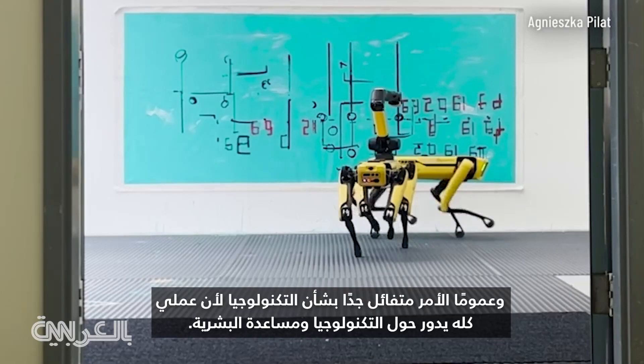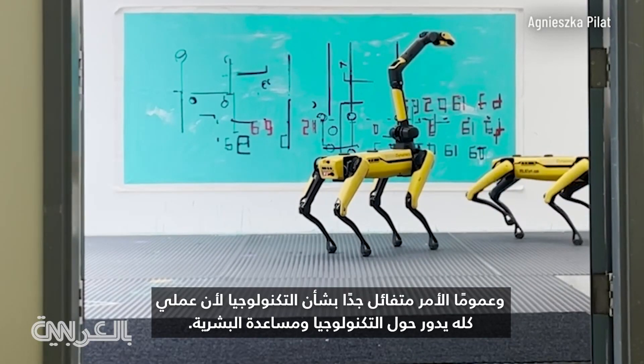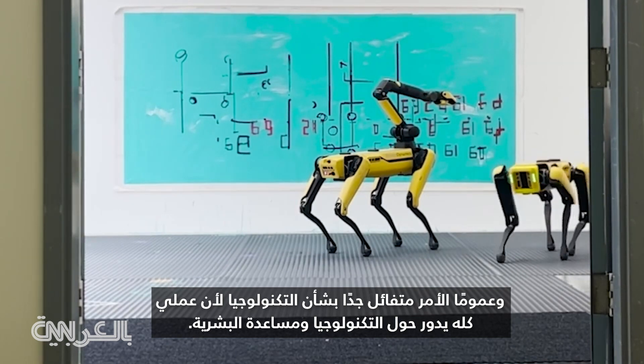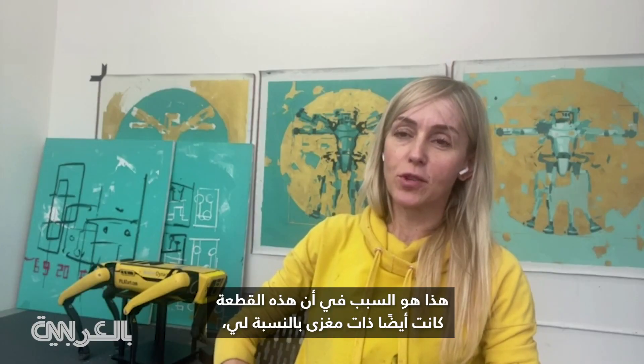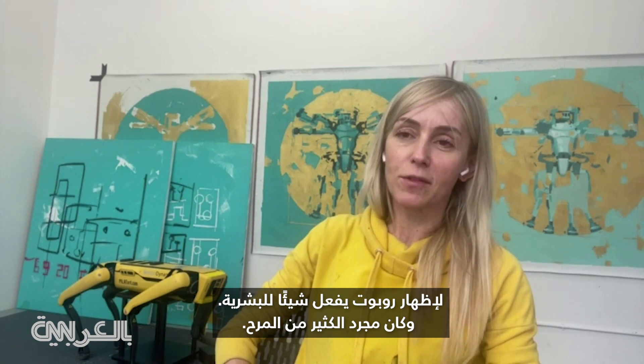And generally it's very optimistic about technology, because my whole work is about technology and helping humanity. That's why that piece was also so meaningful to me — to show a robot do something for humanity. It was just so much fun.